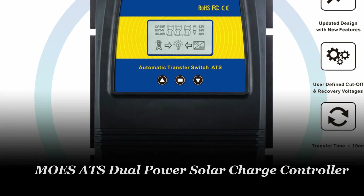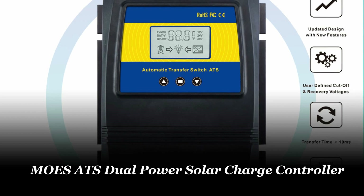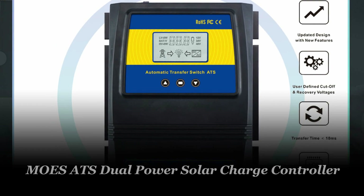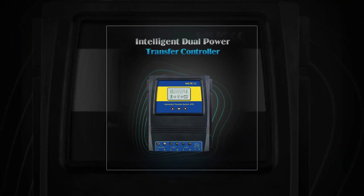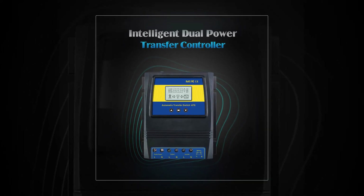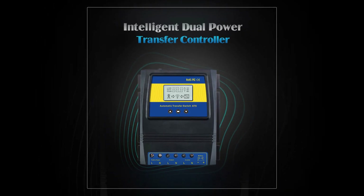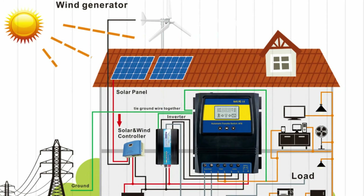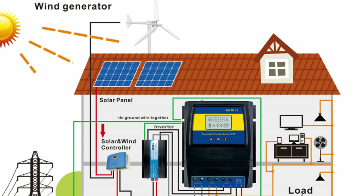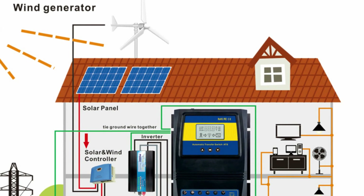Number 1: Moe's ATS Dual Power Solar Charge Controller. The automatic ATS dual power transfer switch solar charge controller is designed to enhance the performance and reliability of your solar or wind system. This controller automatically switches between battery power and grid power, ensuring that your battery is protected and preventing power shortages on cloudy or windless days. It functions like an opposite-direction UPS, switching to grid power when the battery voltage drops below the cut-off point and returning to battery power when the voltage exceeds the recovery point.